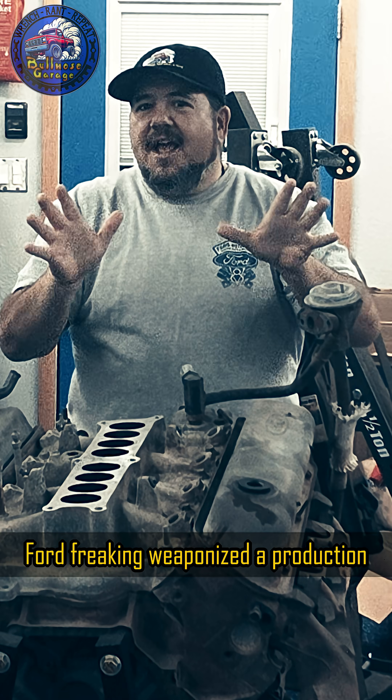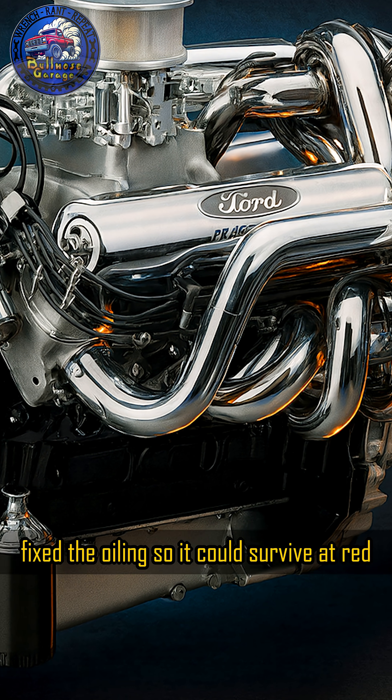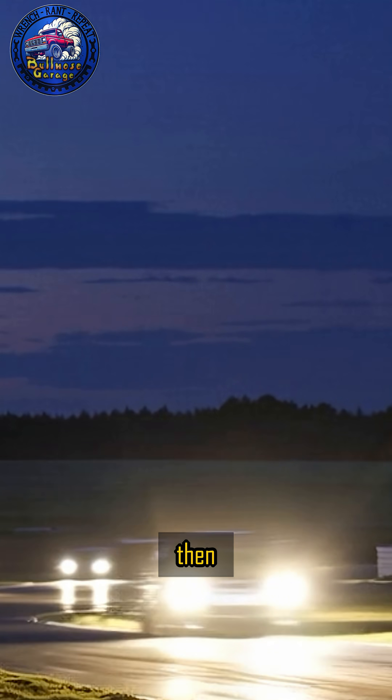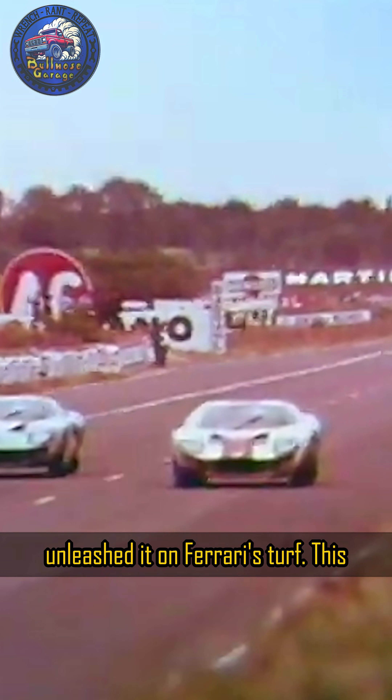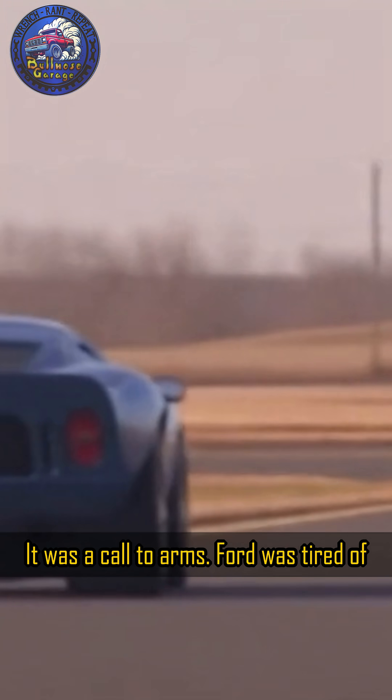That's what made it dangerous. Ford freaking weaponized a production block. They took an everyday American V8, reinforced it with cross-bolted mains, fixed the oiling so it could survive the red line for 24 straight hours, and then unleashed it on Ferrari's turf. This wasn't just an engine anymore. It was a call to arms.